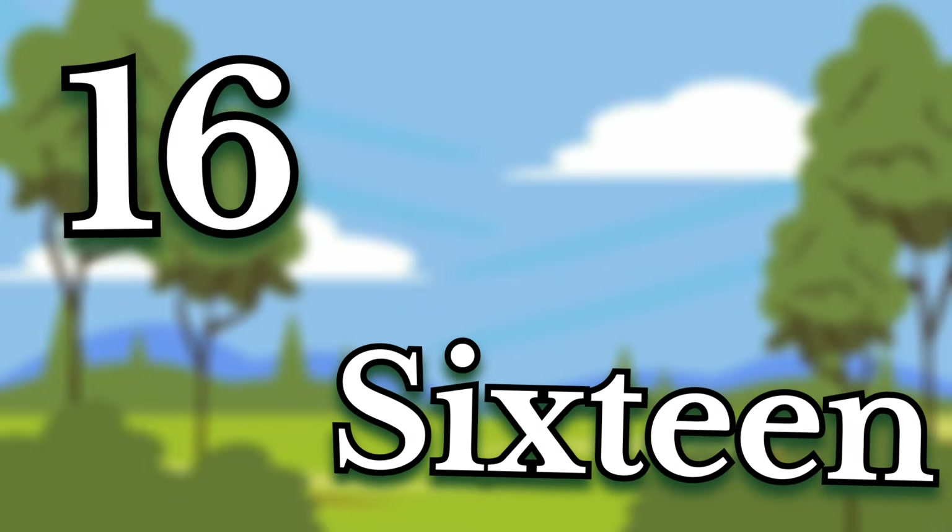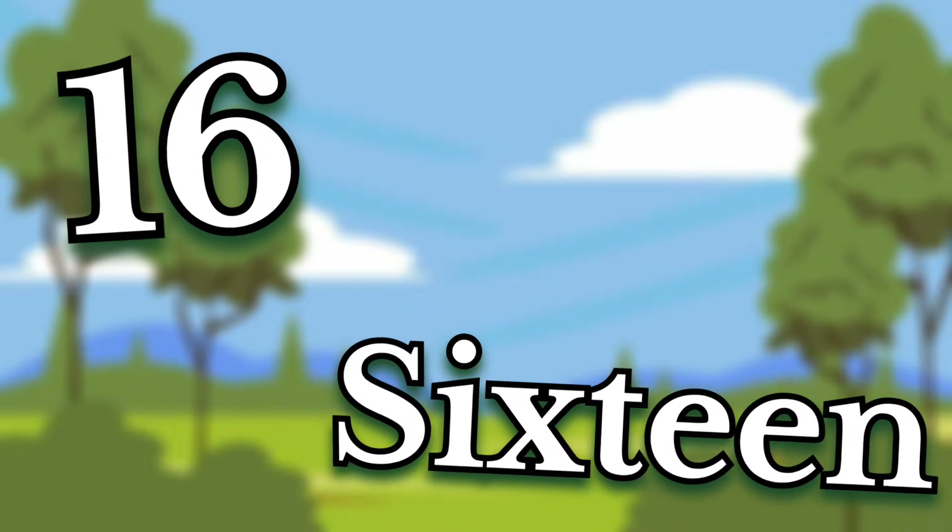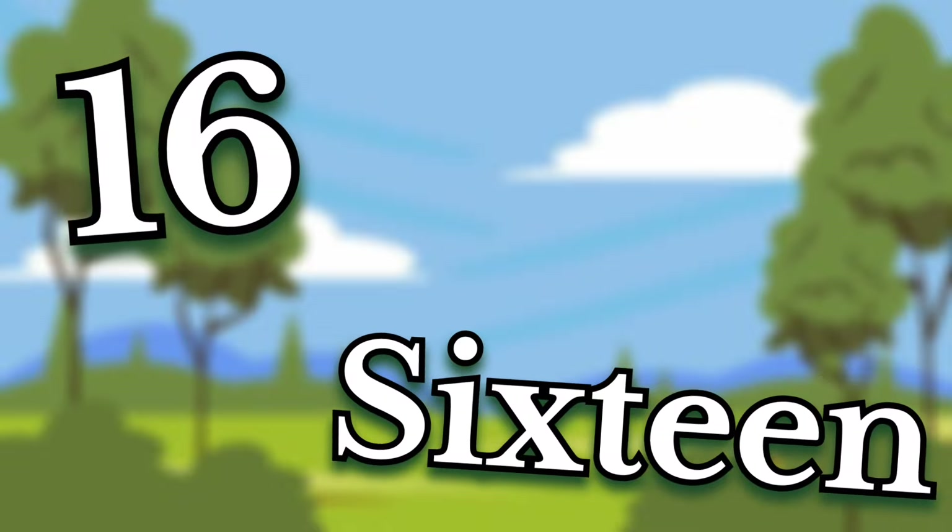Sixteen. Children, this number is sixteen. Say it again. Sixteen.